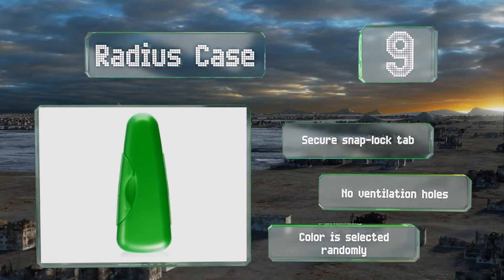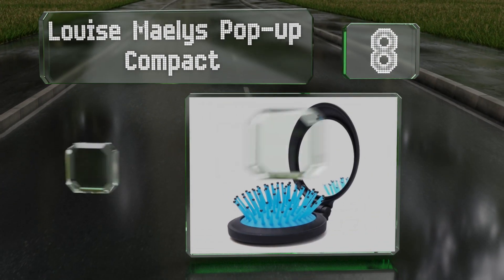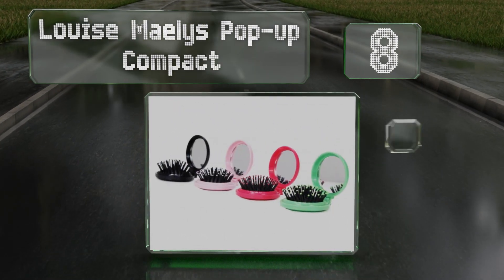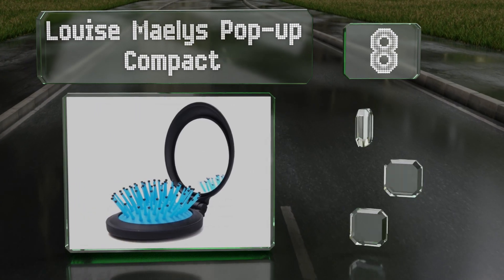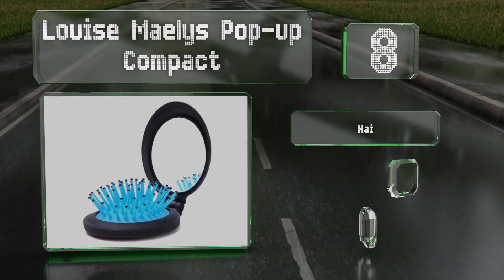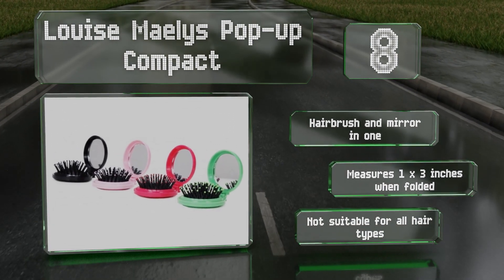Coming in at number eight on our list, most of us rarely look our best when traveling, but the pocket-sized Louisa Malis pop-up compact gives you the means to tame unruly locks and check for any errant smudges on your face when the time comes to be a bit more presentable. It's a hairbrush and mirror in one and measures just one by three inches when folded.